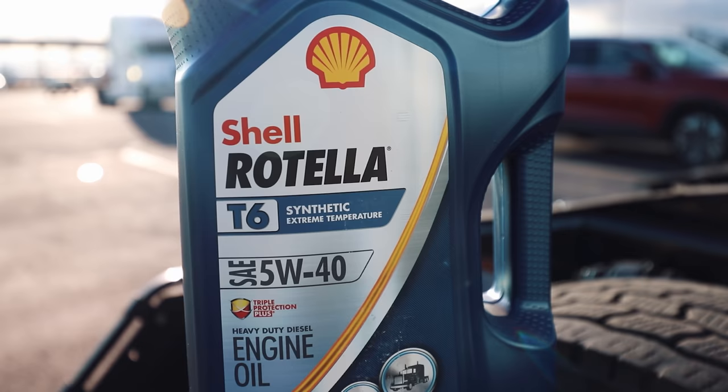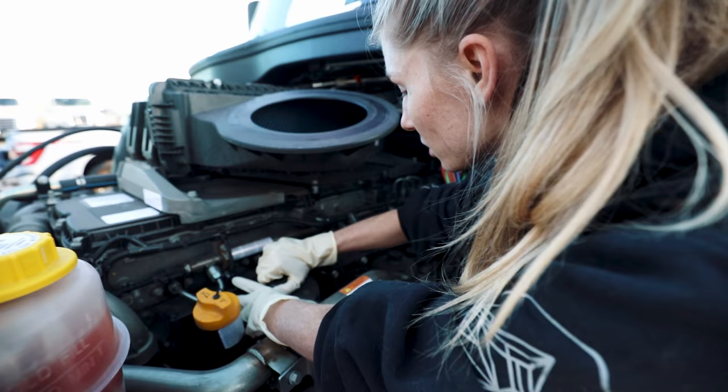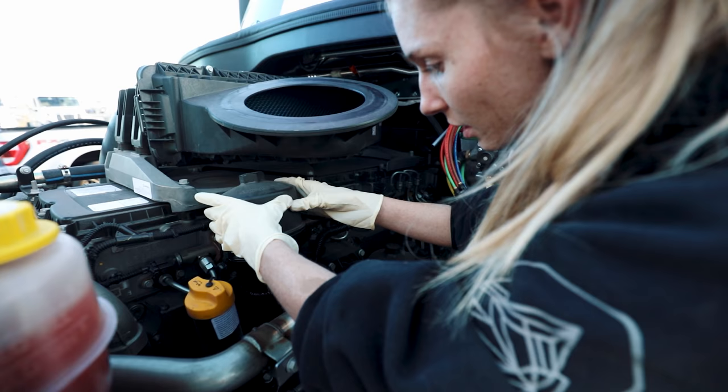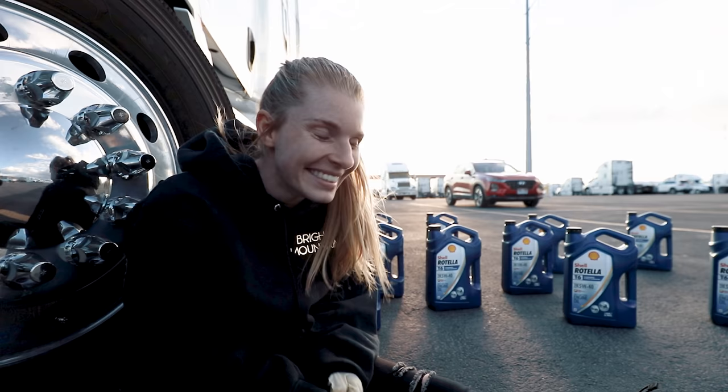Now we're just going to lift this filter up, set it on its side right here, and let it drain the rest of the way. While we wait for the rest of the oil to drain out, let's talk about two more things this oil helps with: increased wear protection at higher temperatures, and increased fuel economy — because who doesn't want to go further for less money? Fuel costs a lot!